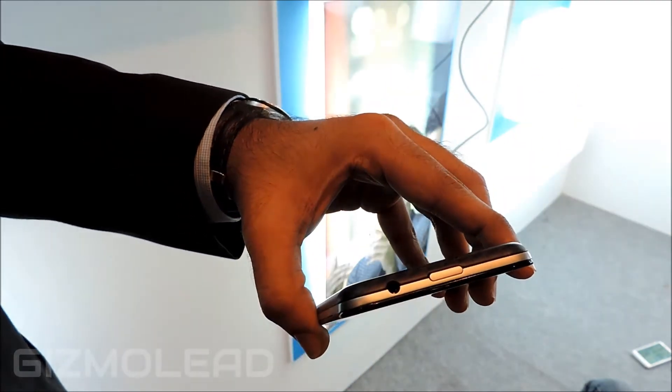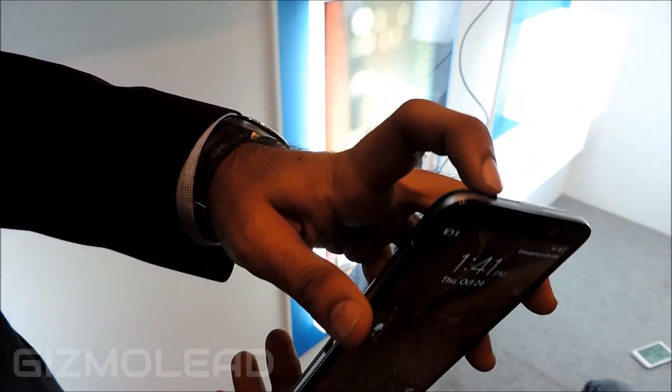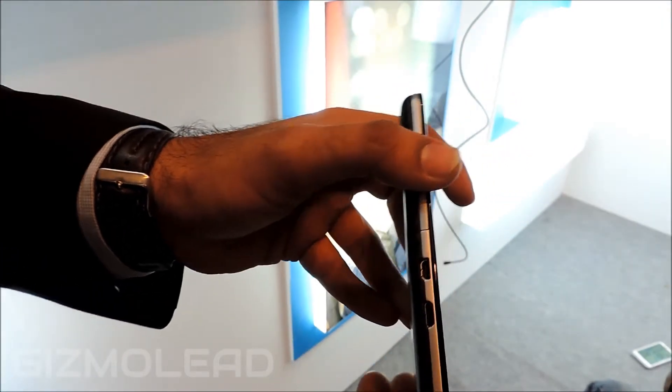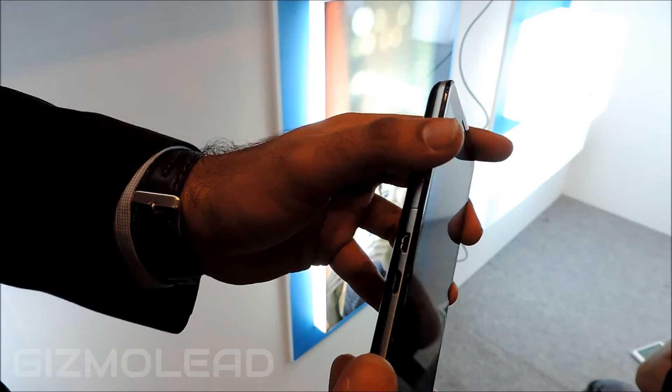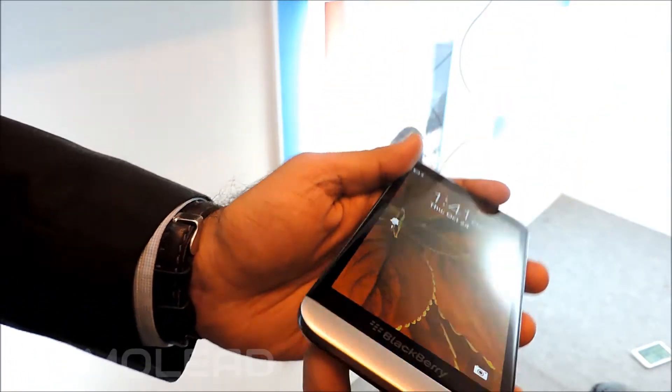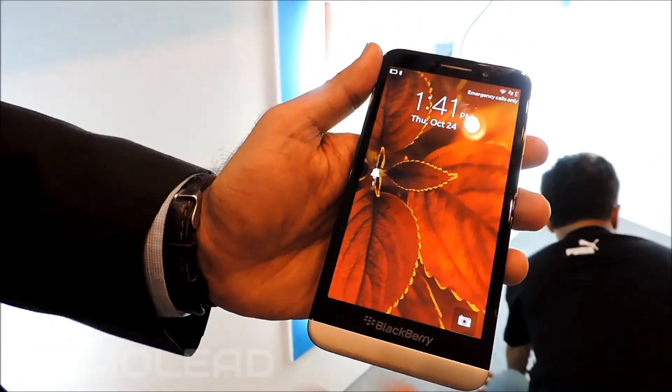At the top, we have the lock button and the audio jack — the standard 3.5mm audio jack. On the sides, we have the micro USB and the micro HDMI output as well. This device also comes with stereo speakers coupled with the 4 microphones.